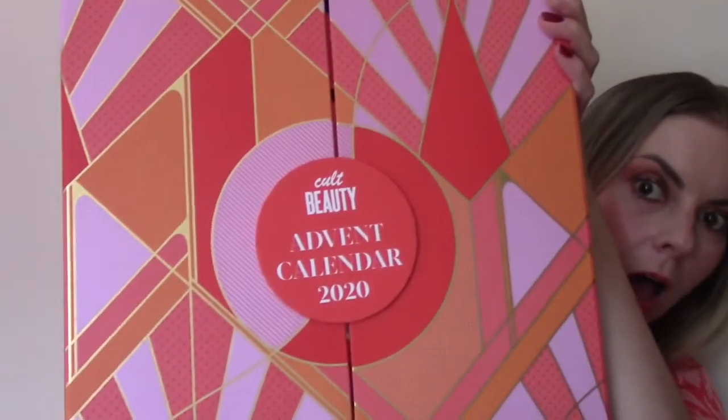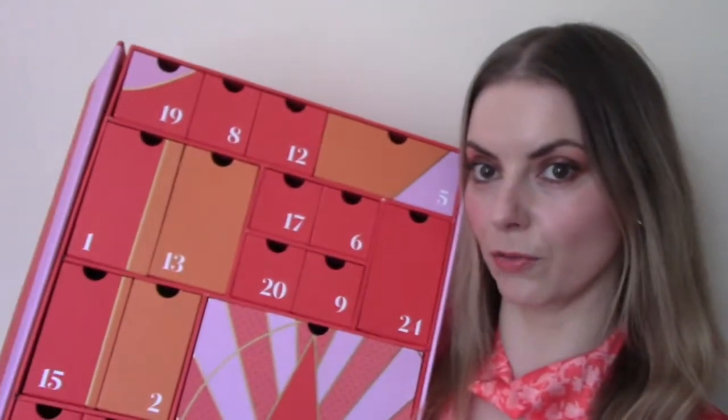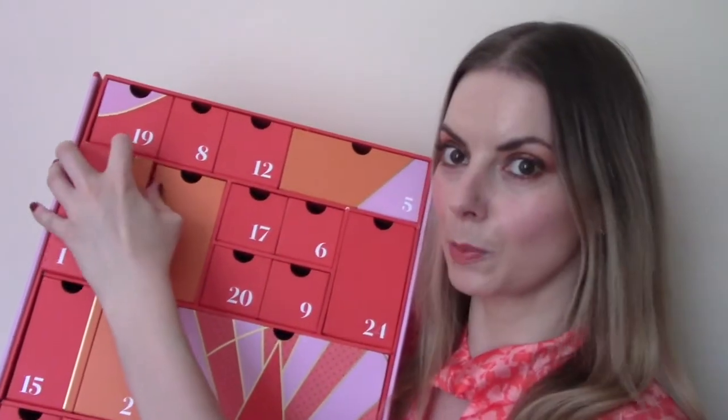Hi everyone, welcome to my channel or welcome back to my channel. So what I'm going to do today is give you my little rundown of the contents of the Cult Beauty 2020 Advent Calendar. And without further ado, let's see what's behind door number one.